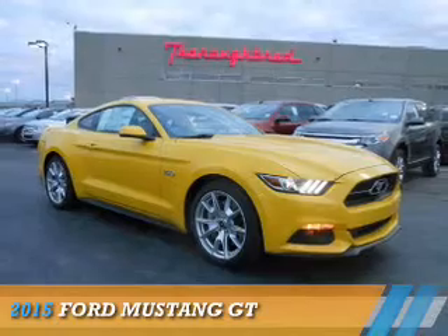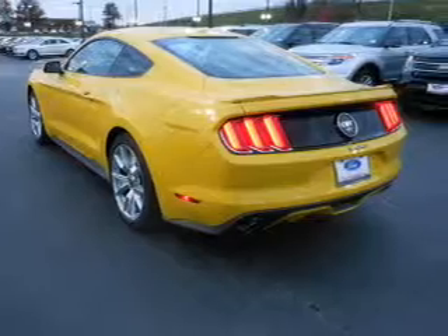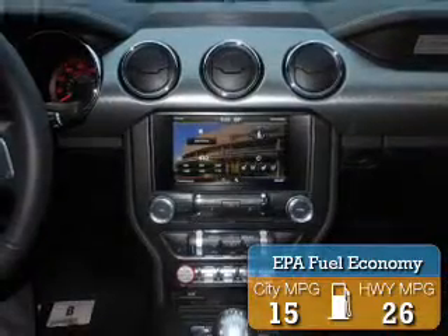Presenting the 2015 Ford Mustang. It's powered by rear-wheel drive, a 5-liter 8-cylinder engine, and a 6-speed manual transmission. Great fuel efficiency saves you money by requiring fewer trips to the gas station.